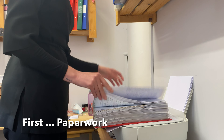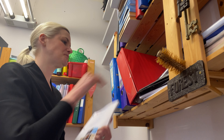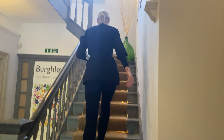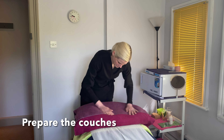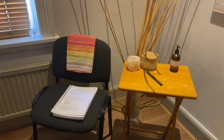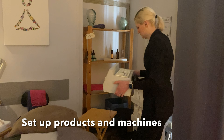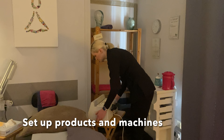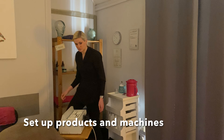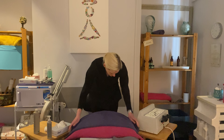Come with me as we journey through a student's facial electrical assessment.